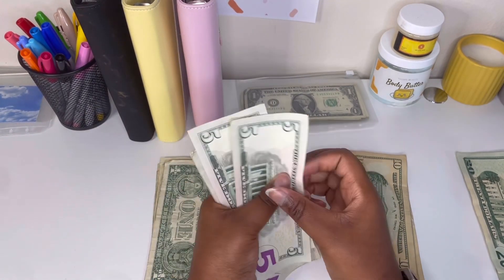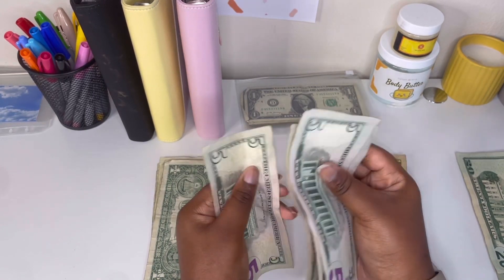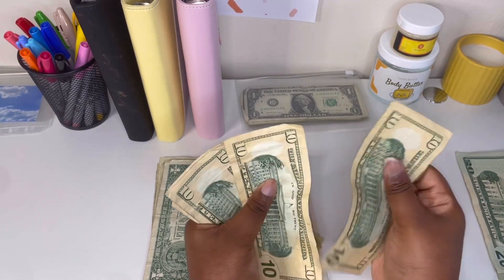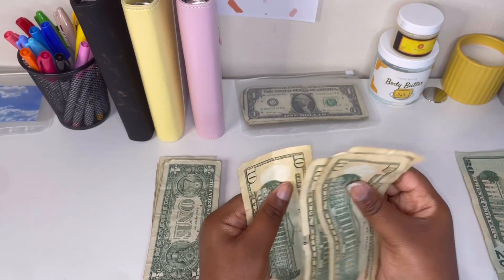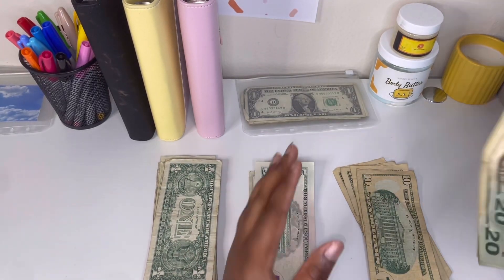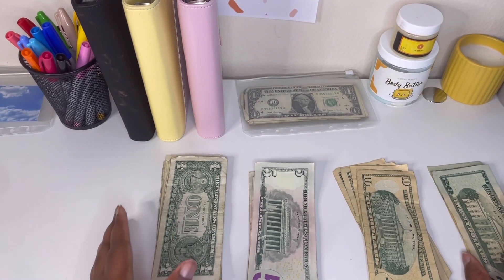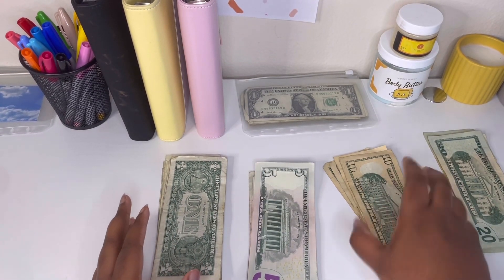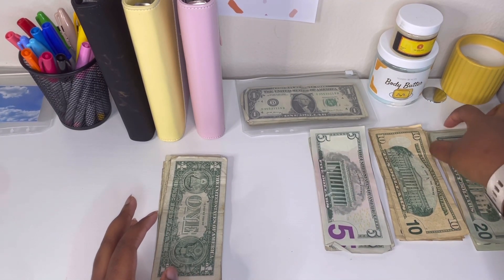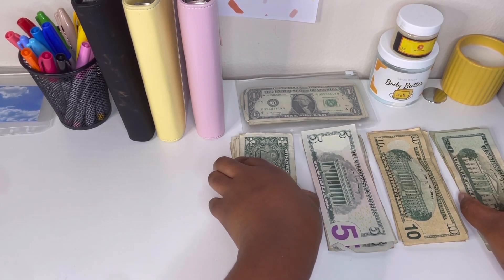We have 10s, we have 5s — 1, 2, 3, 4, 5 — yep, 5 tens. And 1, 2, 3, 4 — four 20s.